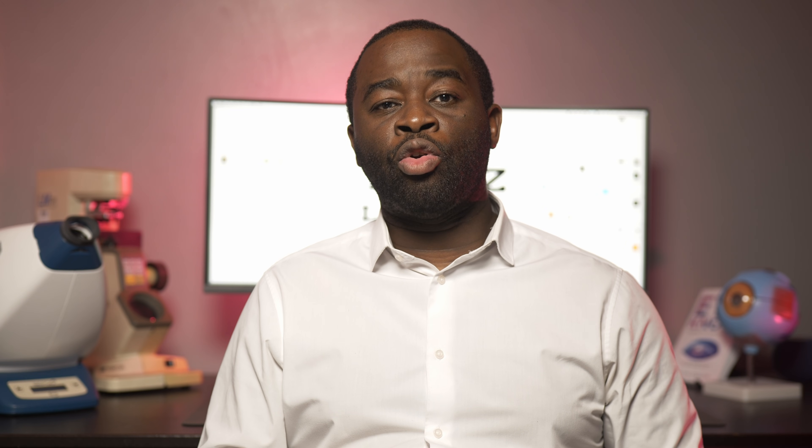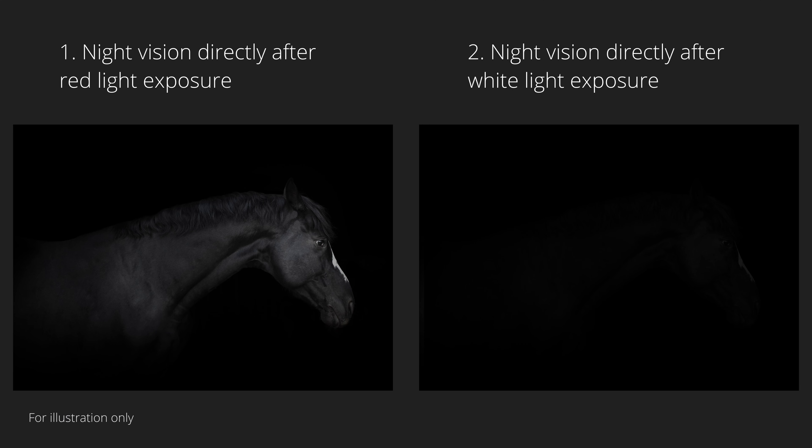These same rod cells are also most sensitive to blue-green light, but far less reactive to red light. As a result, red light is less likely to react with the rod cells' rhodopsin, allowing your eyes to stay in a dark-adapted state.